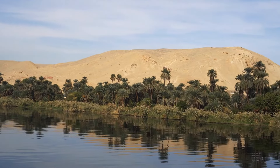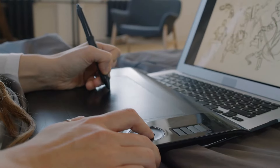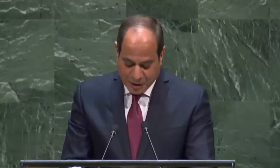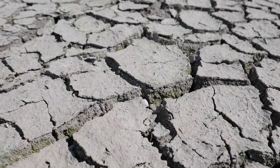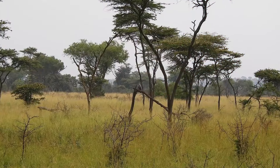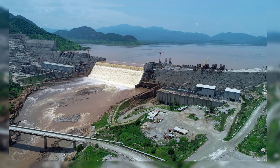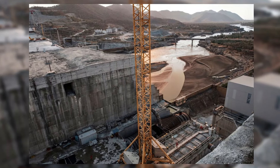To understand the gravity of the situation, one must grasp the Nile's central role in the region's history and identity. For millennia, this mighty river has sustained civilizations, irrigated farmlands, and quenched the thirst of millions. Egypt, in particular, depends heavily on the Nile, with the majority of its population clustered along its banks. Similarly, Sudan relies on the Nile for its agriculture and industry. As such, the Grand Ethiopian Renaissance Dam represents not only a source of hydroelectric power for Ethiopia, but also a potential disruptor of the delicate balance of power in the region.